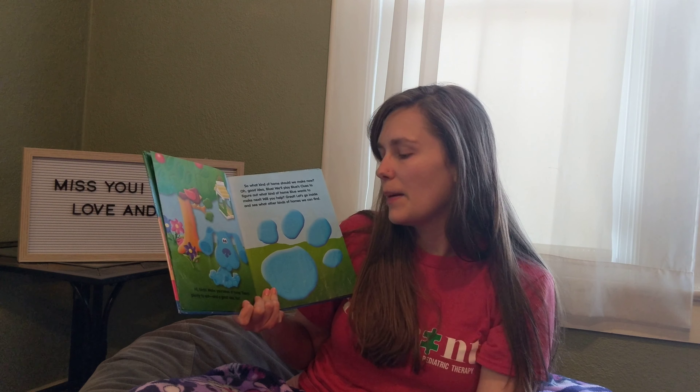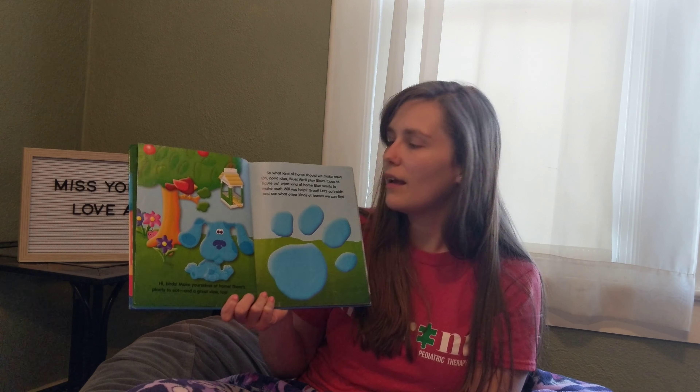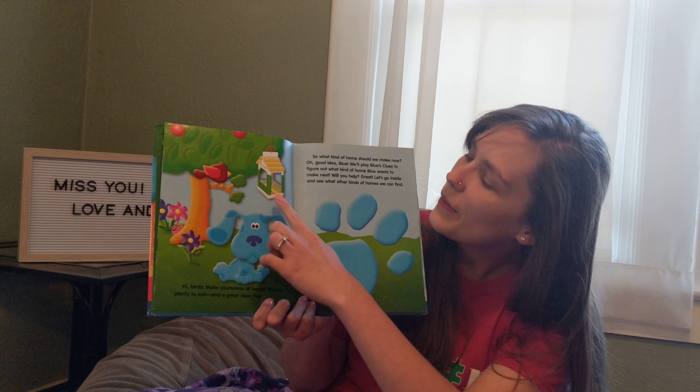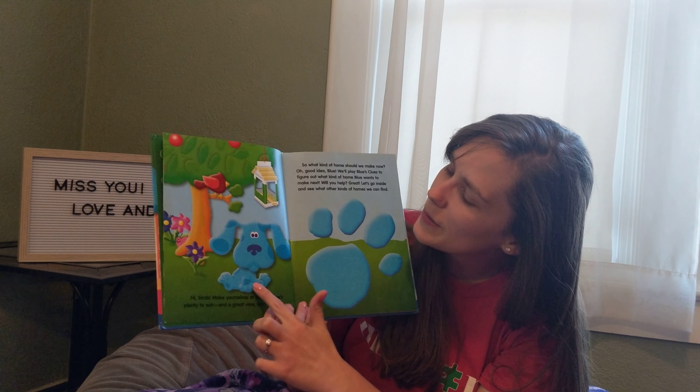Hi birds! Make yourselves at home. There's plenty to eat and a great view too. Wow! The bird is looking at the bird house. Oh, here's Blue.